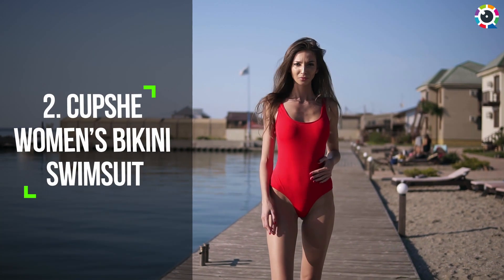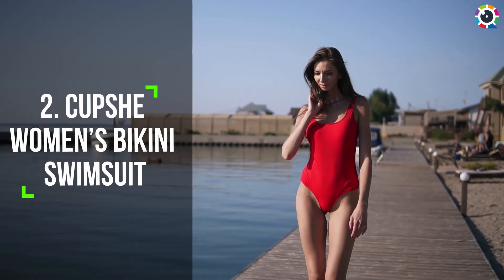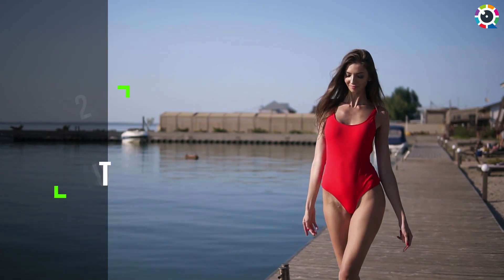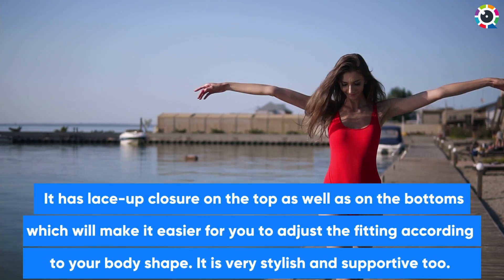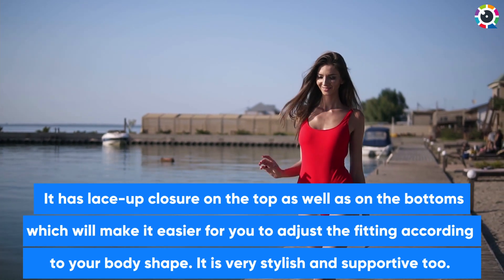Number two: Cup Shea Women's Bikini Swimsuit. It has a lace-up closure on the top as well as on the bottoms, which makes it easier for you to adjust the fitting according to your body shape. It is very stylish and supportive too.